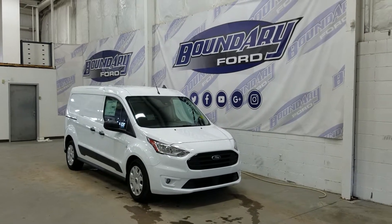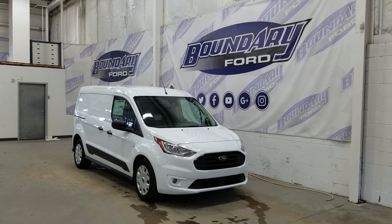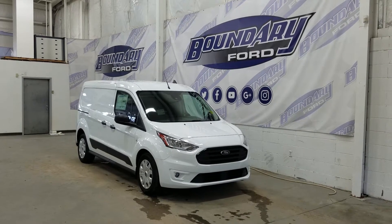Welcome to Boundary Ford, located at 2502 50th Avenue in Lloydminster, the Borders City. Today we're checking out this beautiful brand new 2019 Ford Transit Connect van XLT.